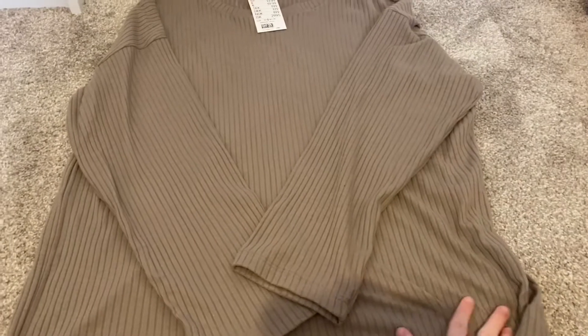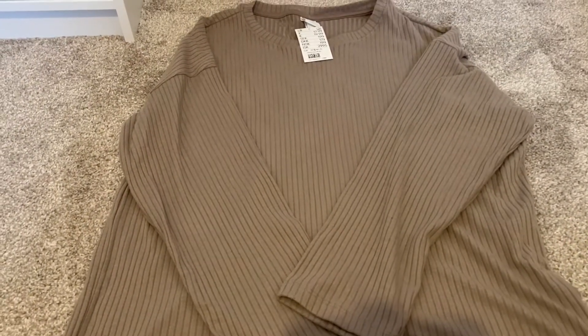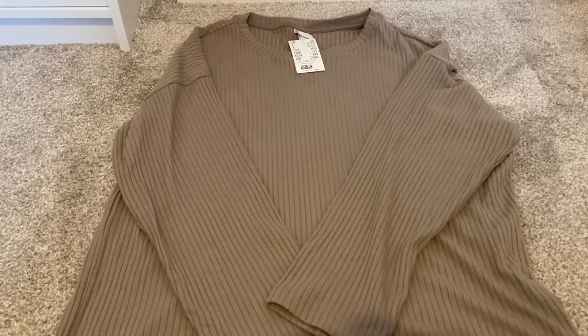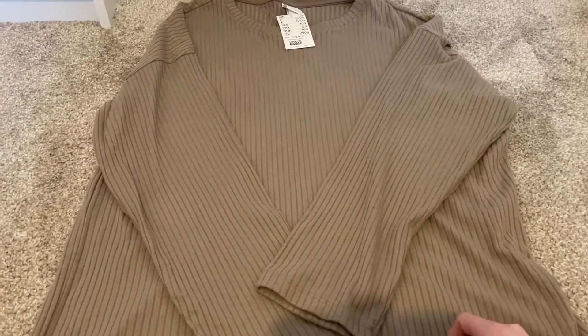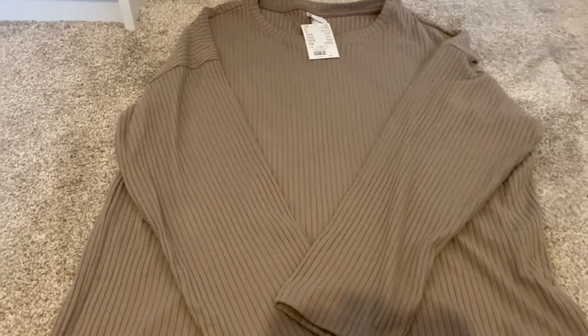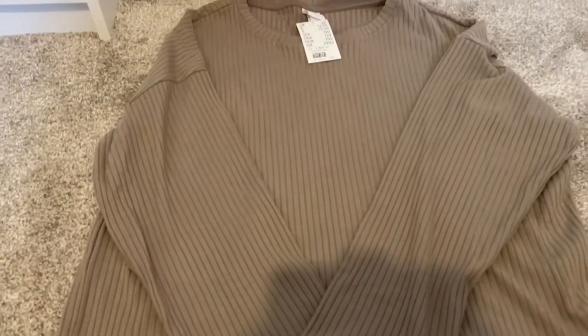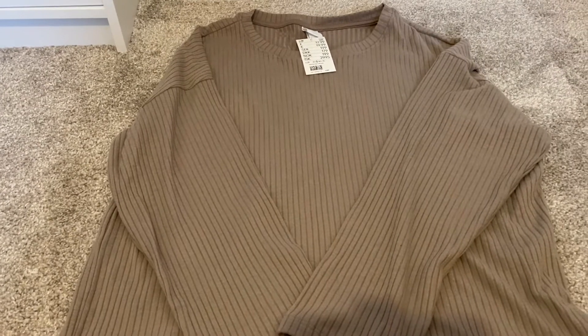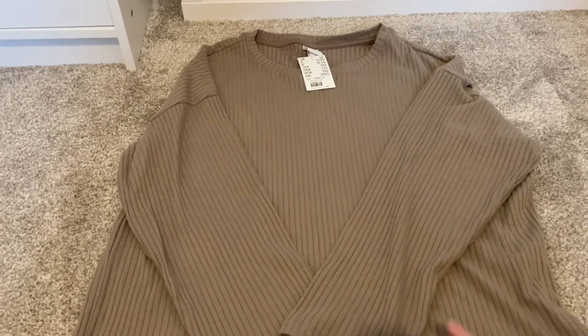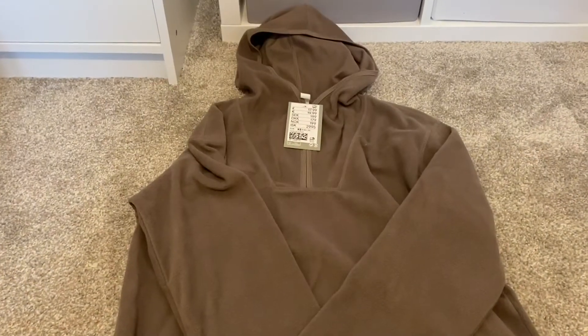Next up I got this top — it's kind of a light brown, long sleeved, ribbed. I think it did come as a set but I didn't particularly love the trousers so I just got the top. It's a slightly heavier material and this one was £17.99. It was quite big and oversized anyway so I only sized up one size.